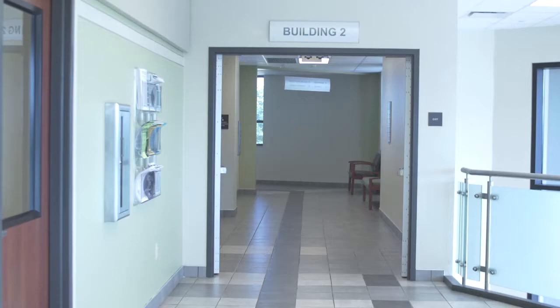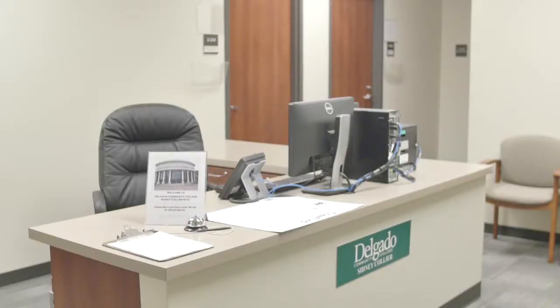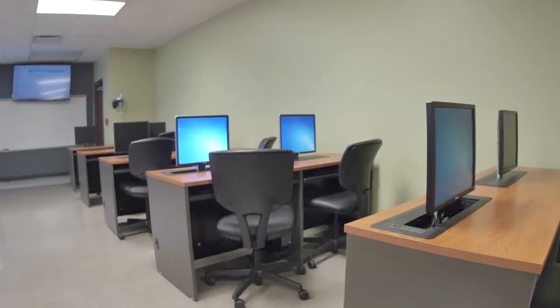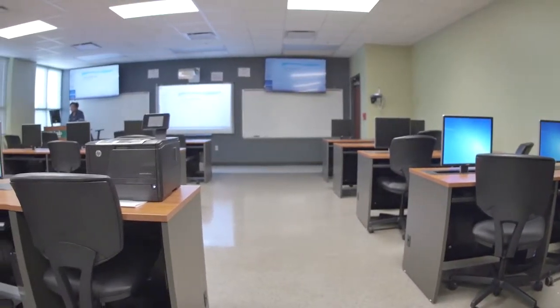On the second floor of Building 2, you'll find faculty offices, so if you need to meet with your instructors, you can find them there. Many other classrooms at the Sydney Collier site are equipped with computers at every desk.